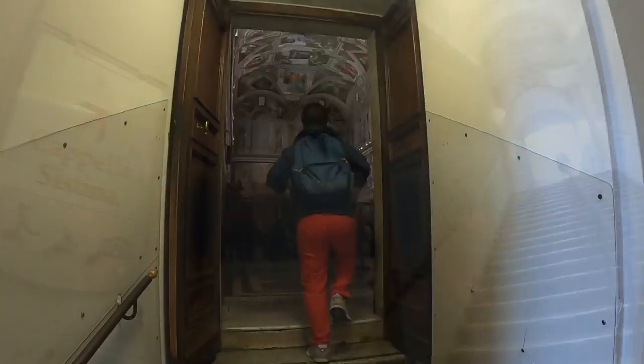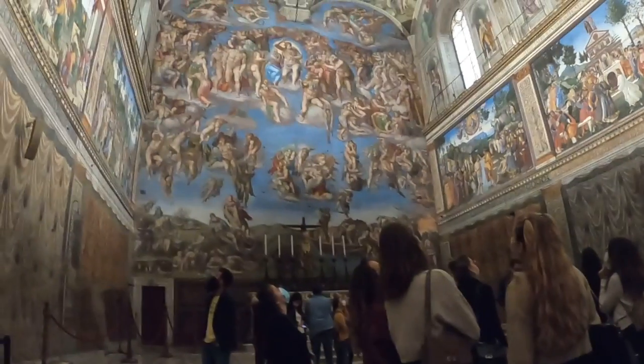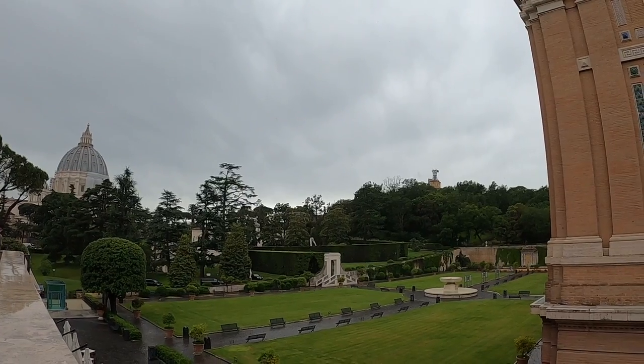One thing to know is that the museums do not have air conditioning, so in the middle of summer they can be really, really hot. It would be better to plan your visit early in the morning or at night — they do have a really cool night tour. To visit the Sistine Chapel, you have to go through the Vatican Museum, and the chapel visit is included in the same ticket. Once inside, taking photos is not permitted, and the chapel is usually packed with tourists admiring Michelangelo's masterpiece. From the Vatican Museums you can also catch a glimpse of the Vatican Gardens, which are closed to the public.